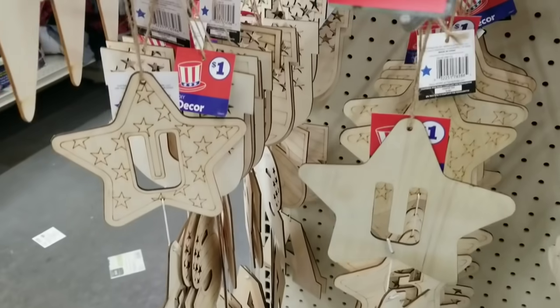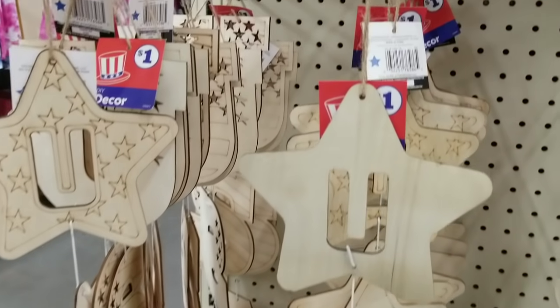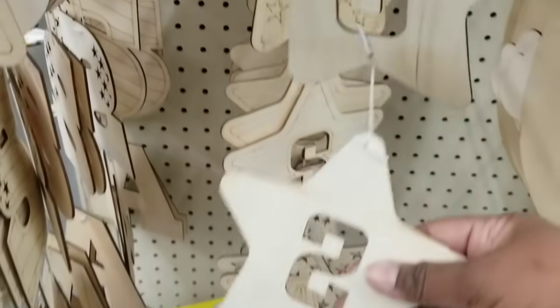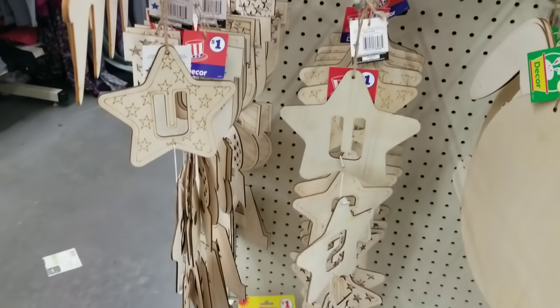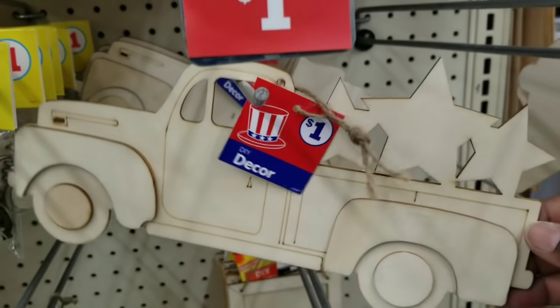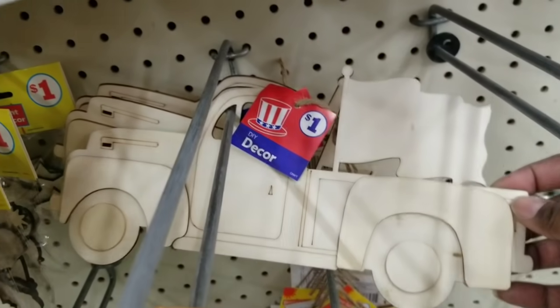They also had some patriotic deals. They had these USA stars — I could see these being stained or painted in so many different ways, perfect for the Independence Day holiday coming up. They also had lots of trucks: one with stars and one with a flag that you could customize with your country's flag design.